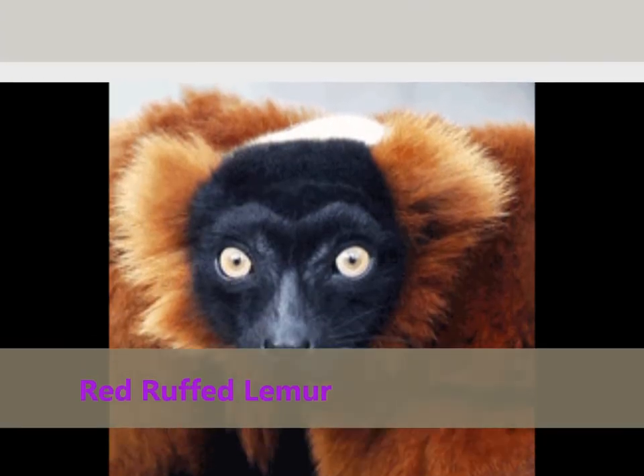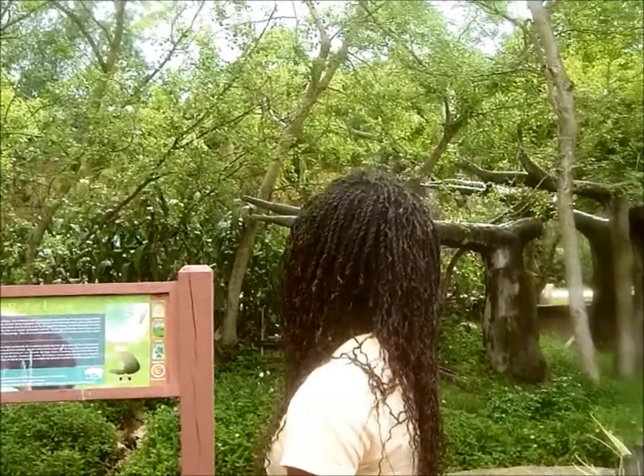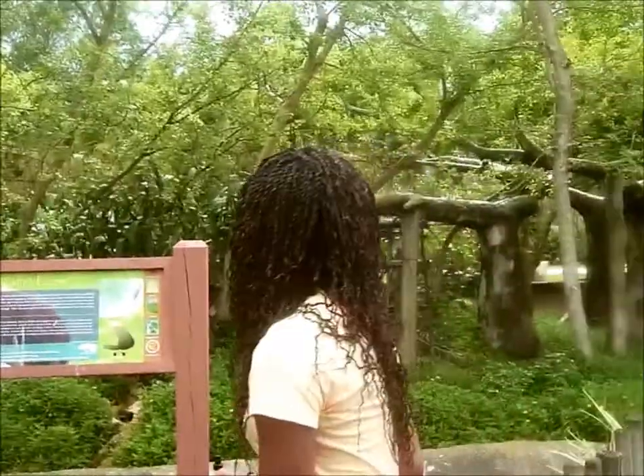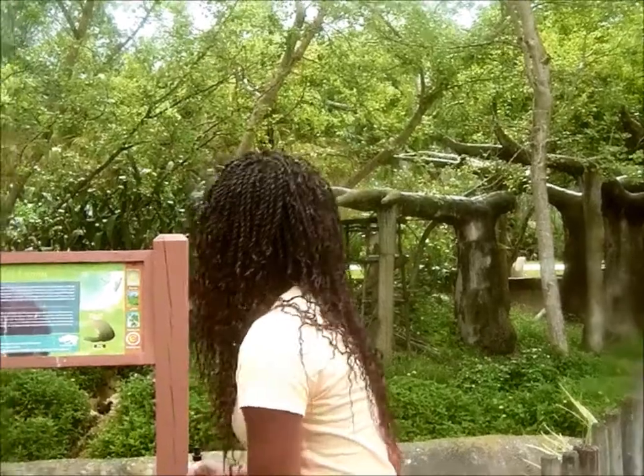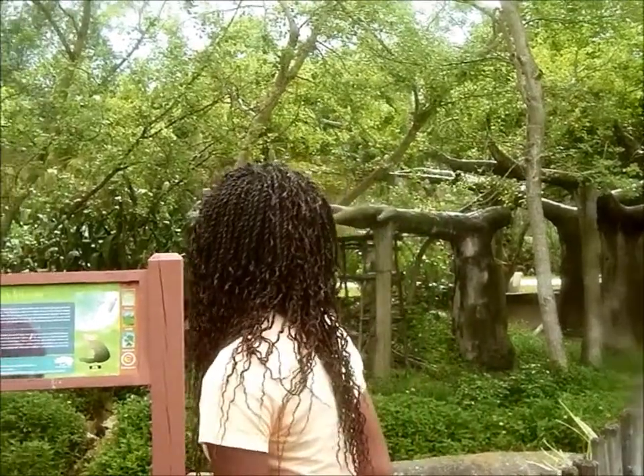They live in the jungle. They're herbivores and they're endangered. They are reddish brown, and the females give birth to young that are two feet long after three months of gestation.